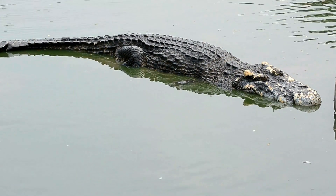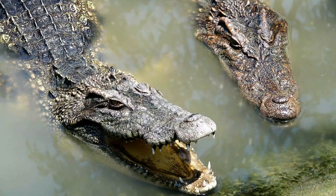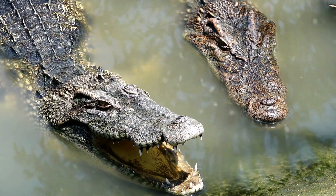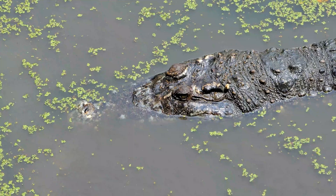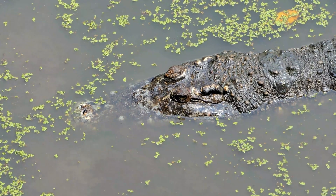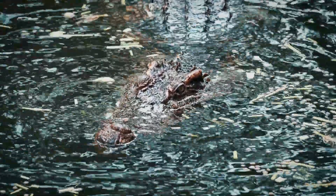Resistance to puncture — a natural defense against teeth. Crocodile skin is not just strong; it's also remarkably resistant to puncture and tearing, a crucial defense against the sharp teeth and claws of other predators. The scales and osteoderms work together to deflect sharp objects, preventing them from penetrating the skin and causing serious injury.